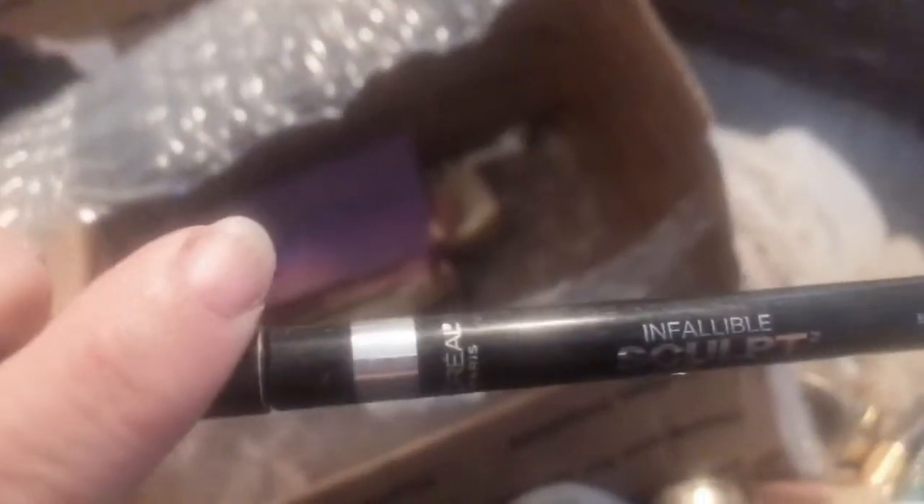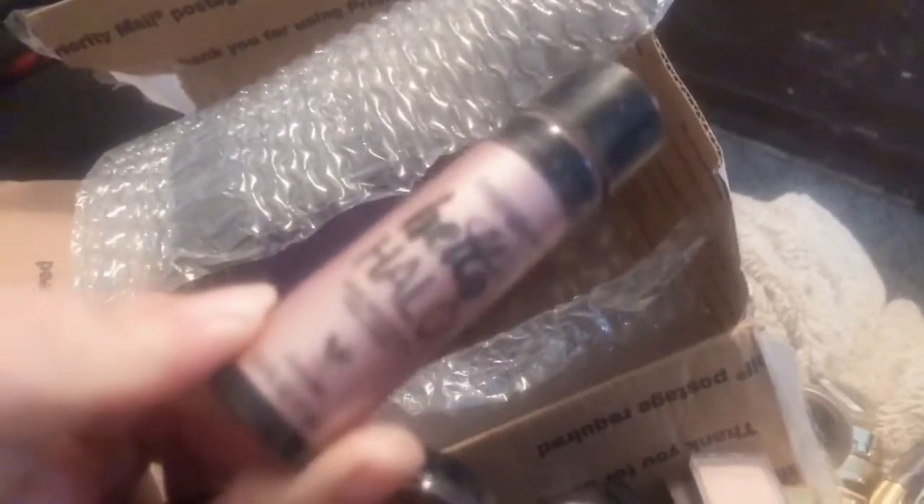An Infallible Sculpt. Another Tarte — I believe they're primers. We have a single here. We have two of these Halo highlighters and I think I have some of these in my drawer but I do like them — they're really nice, very pretty, very blinding. I do recommend these a lot. We have a blush — it's kind of a rosy blush. And here's that last Bella one — Bella Charcoal.